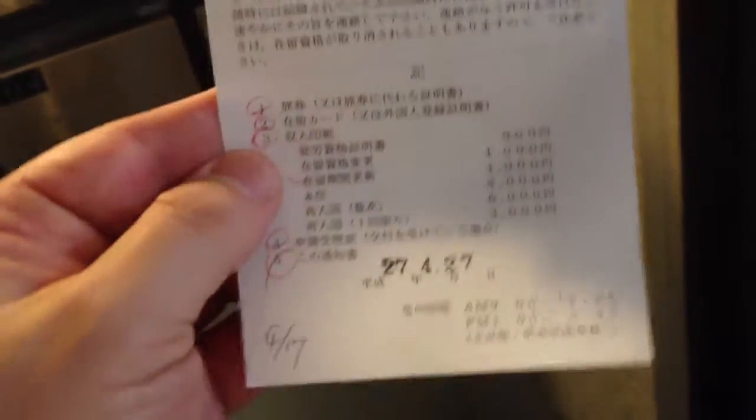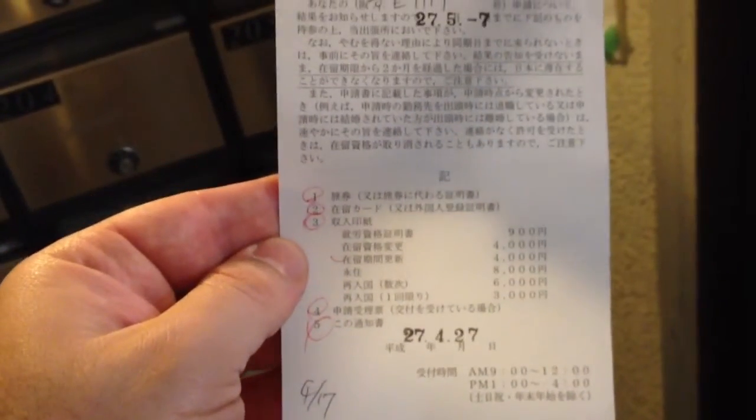So it could be that there's a problem with my application and I have to redo it. So that's the visa postcard system. It's kind of a pain in the butt.